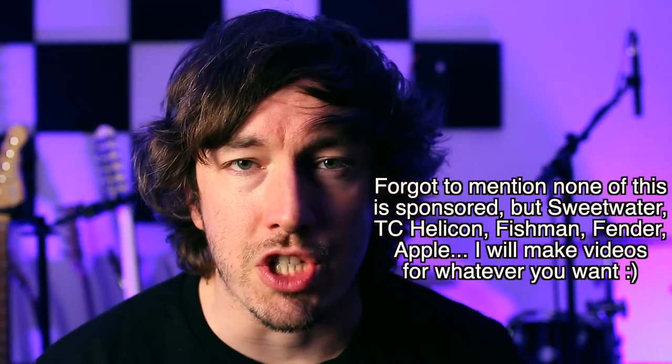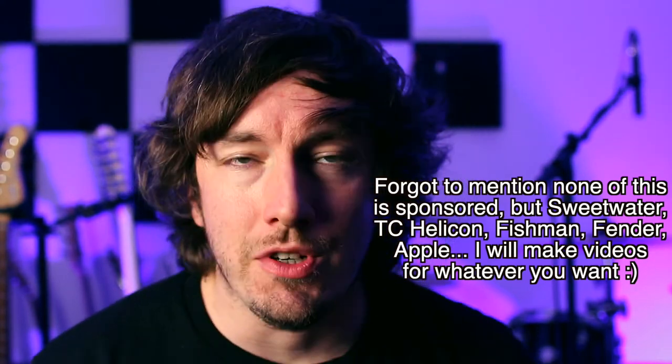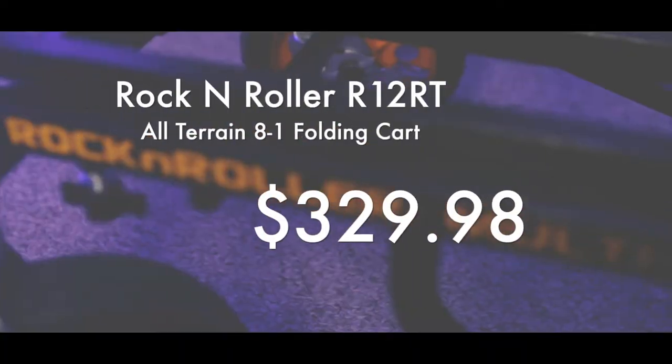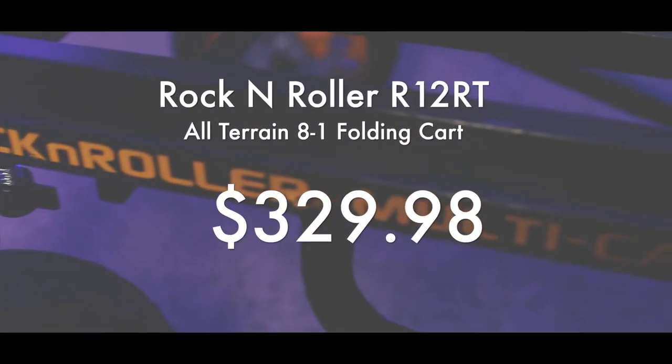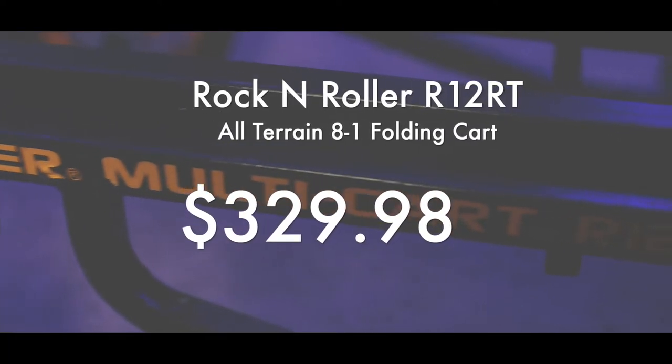The first real game-changing purchase I made was the Rock and Roller cart, available off of Sweetwater. You don't have to get it from Sweetwater — you can get it anywhere — but this thing truly made one of the biggest differences in getting to and from gigs. A lot of my gigs I have to play keyboard, some I play guitar, and a lot of them I bring sound for, so I have to carry a million things. Now I can get pretty much everything done in one go.